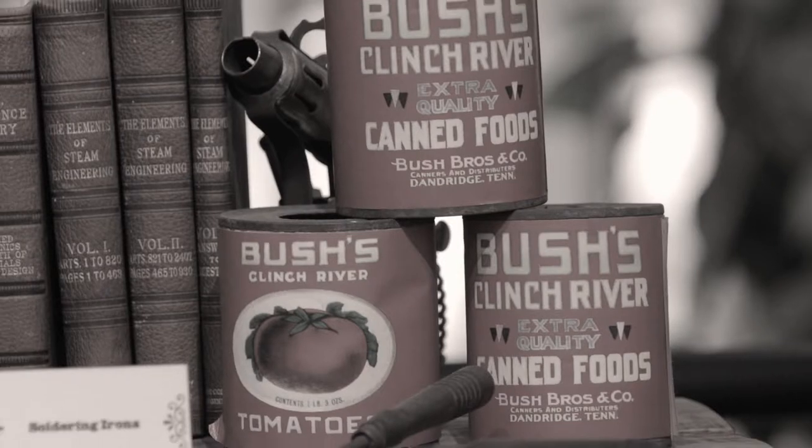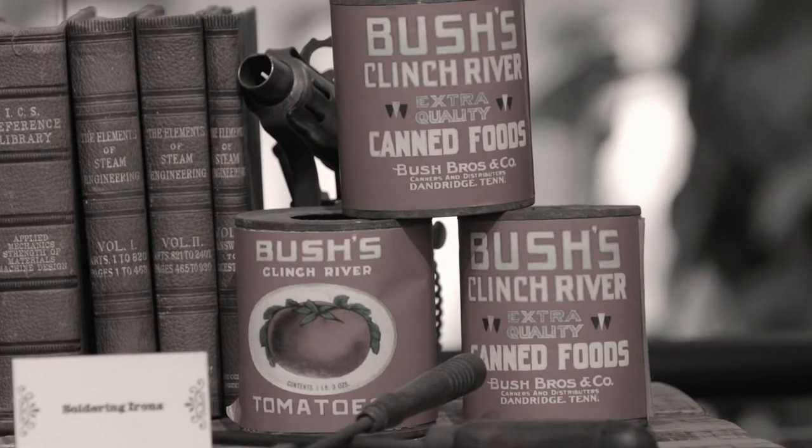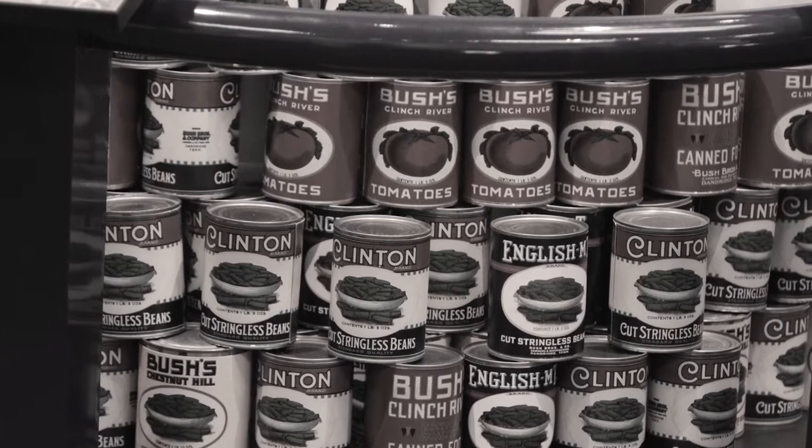Over the next couple of decades, the business had its ups and downs along with the country's booms and busts. The business gradually took off. They increased the types of products they were canning — different vegetables and fruits that could be sourced locally in the area.